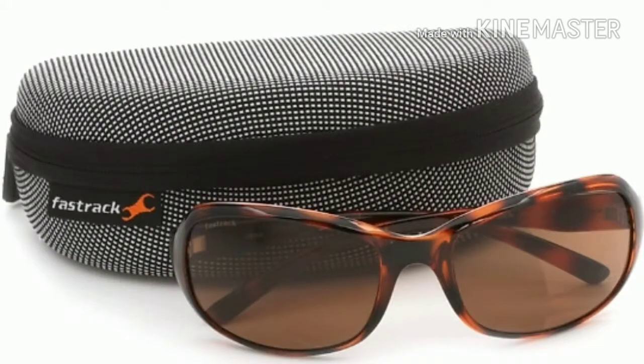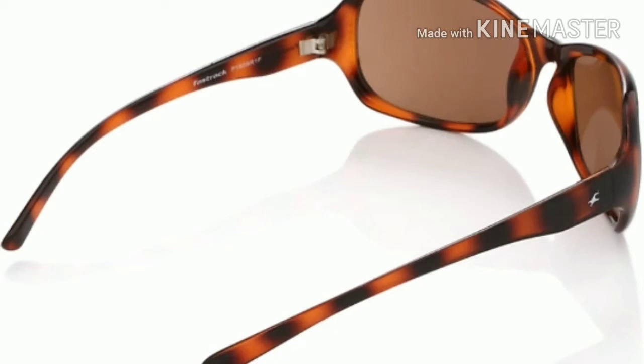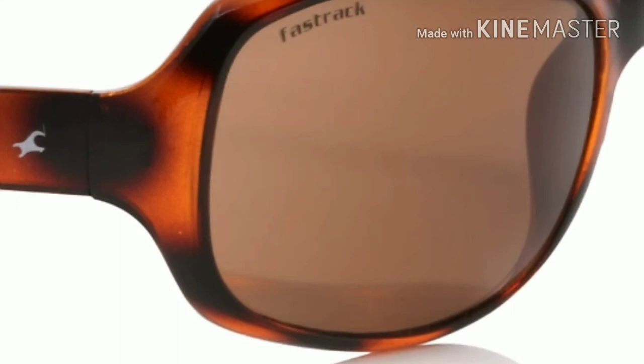I will place the link in the description. This was a genuine product received from Flipkart. Thanks for watching.